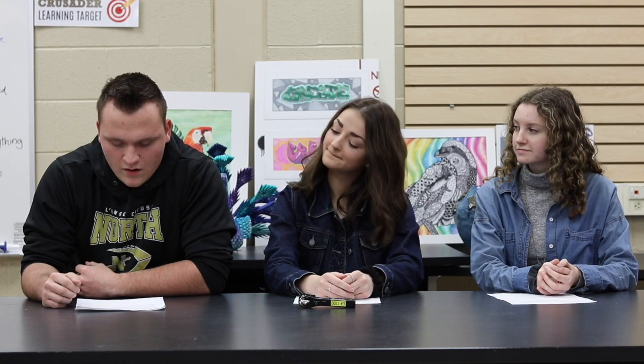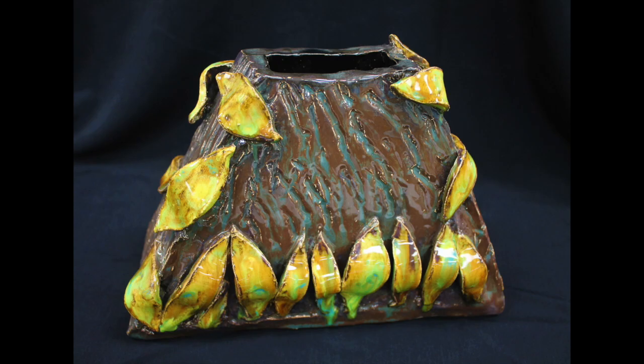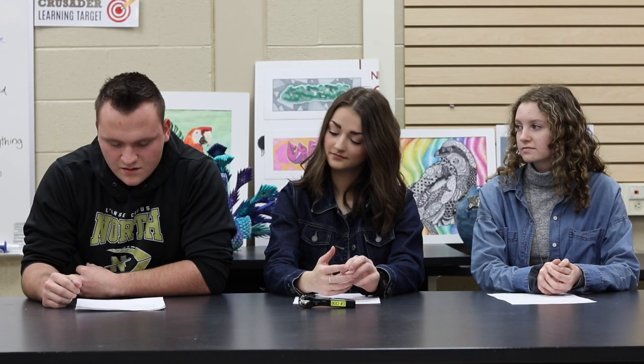The final three-dimensional class offered at LCN is Fiber Arts. Fiber Arts is a semester-long class that focuses on processes such as weaving, needle felting, sewing, and fused glass production. This is a slow-paced class and no experience is needed. If you like to experiment with new and unusual materials, this class is for you.